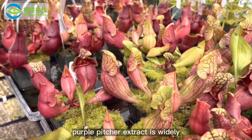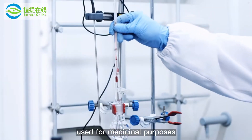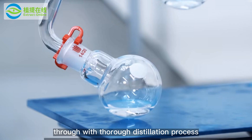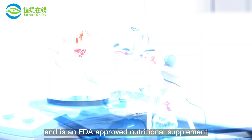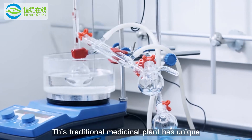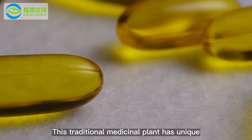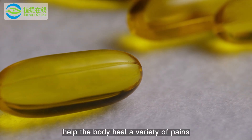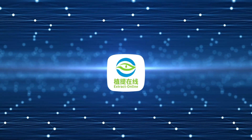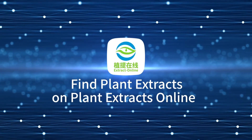Purple pitcher extract is widely used for medicinal purposes. The extract is prepared through a thorough distillation process and is an FDA-approved nutraceutical supplement. This traditional medicinal plant has unique properties that can help the body heal a variety of pains. Find plant extracts on extract-online.com.